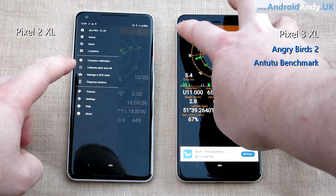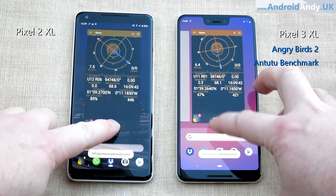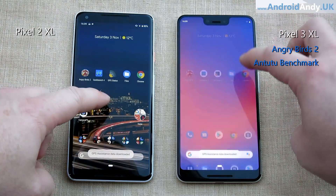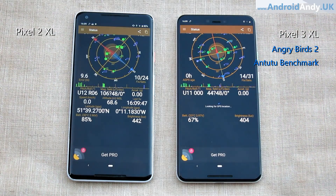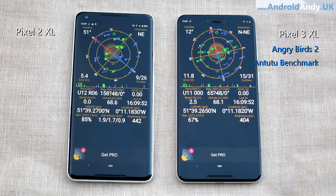Now we've headed outside where I reset states and reset apps, then went back into GPS status. They both locked almost at the same time, but I feel like I need to give this to the 2 XL because it has better accuracy. The 3 XL can see more satellites and gradually brings the accuracy down. Strangely, even though the 3 XL is locked onto more satellites, it's not quite as accurate — though eventually it matches and just edges slightly ahead. I will give the GPS test to the Pixel 2 XL.